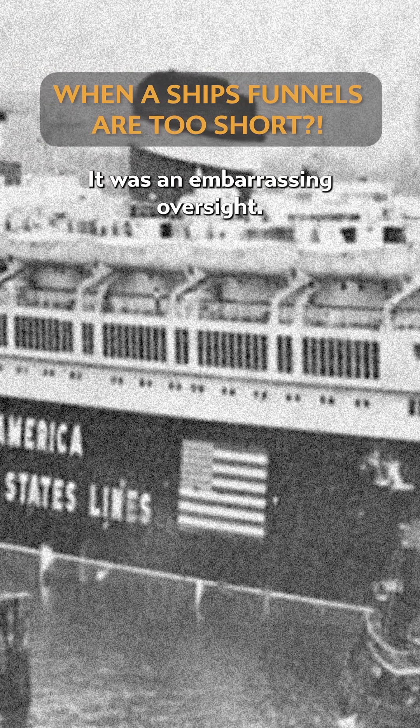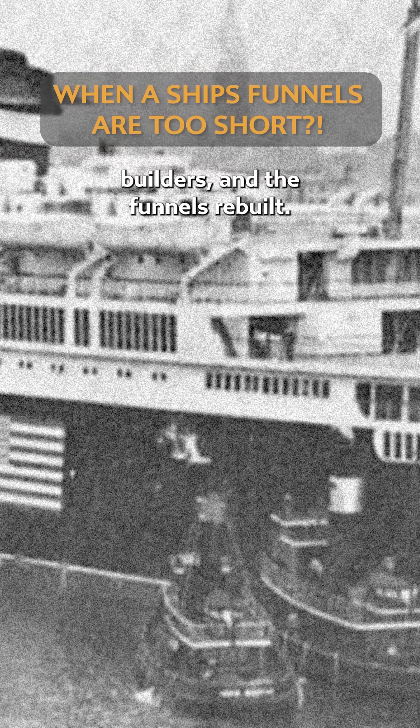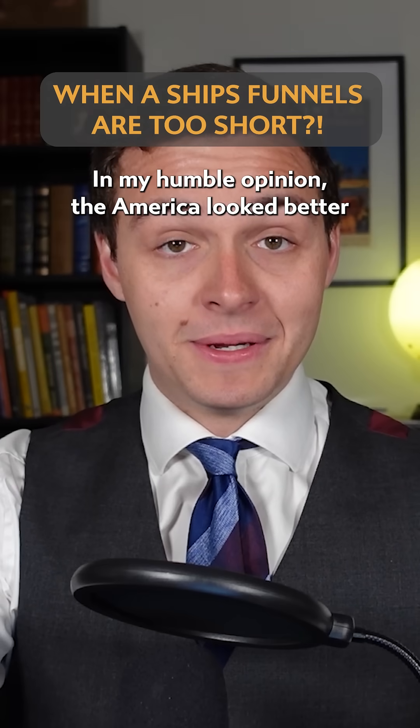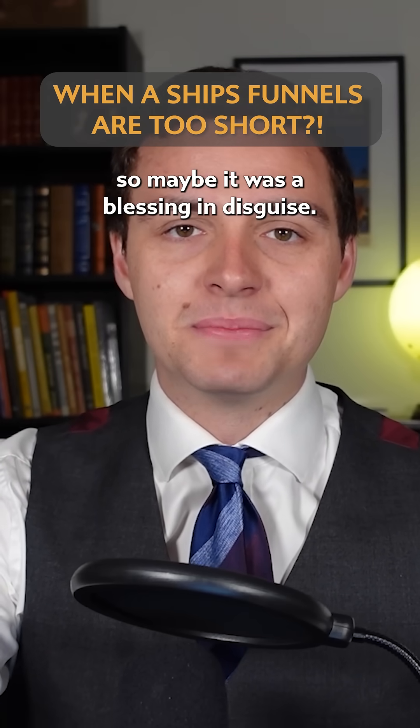It was an embarrassing oversight, and before it could be delivered, America had to be moored again at her builders and the funnels rebuilt. They only needed to be raised by 5 metres or 15 feet, and they worked just fine after that. The fins were working as intended, and smoke cleared the ship. In my humble opinion, the America looked better with the taller funnels anyway, so maybe it was a blessing in disguise.